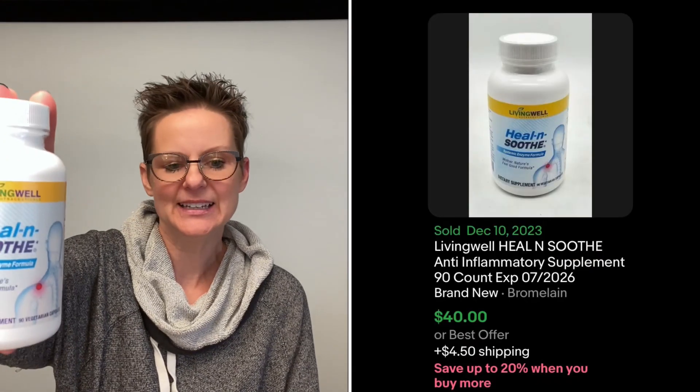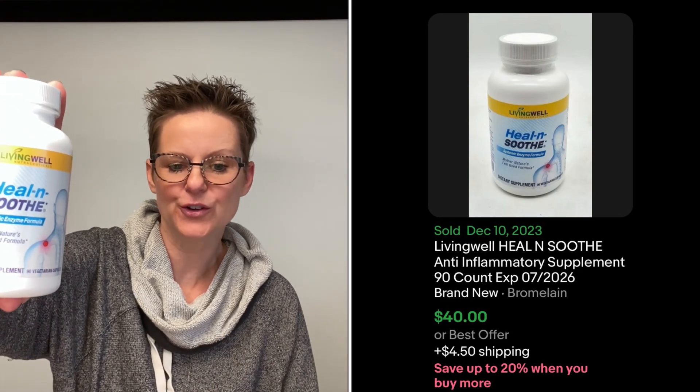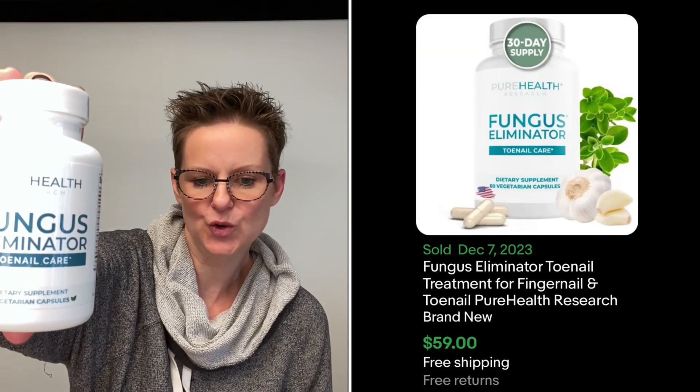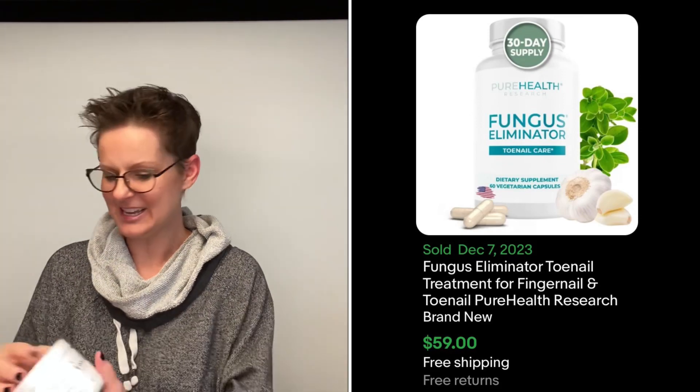The next one is Living Well Nutraceuticals Heal and Soothe Systemic Enzyme Formula. I have five of these and they go for $30 to $40 a bottle. Next up we have Pure Health Research Fungus Eliminator — I have two bottles and that one goes for $30 to $40 as well. And then the last one: I have four containers of this Lean Belly Juice by Ikaria and these go for $40 each.